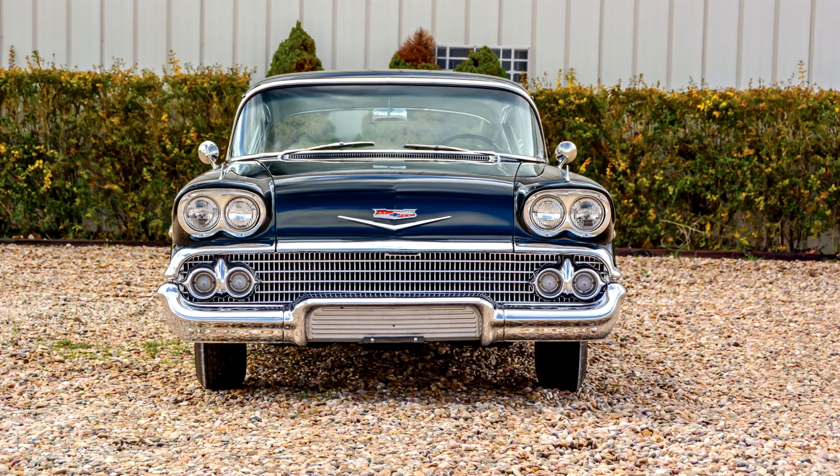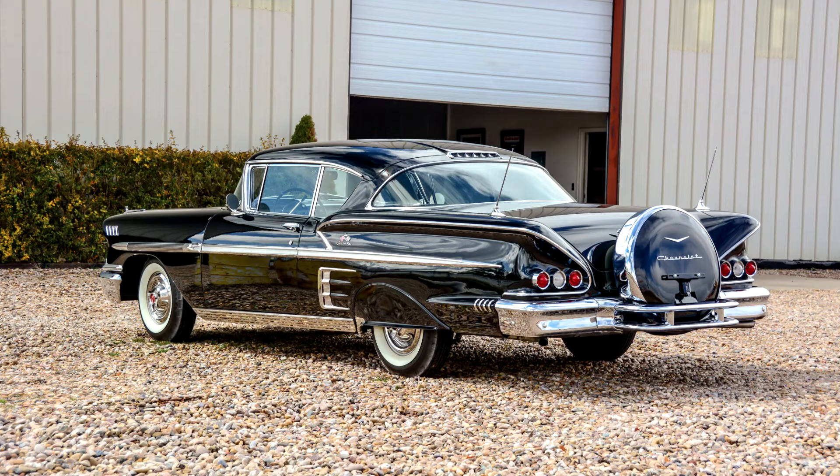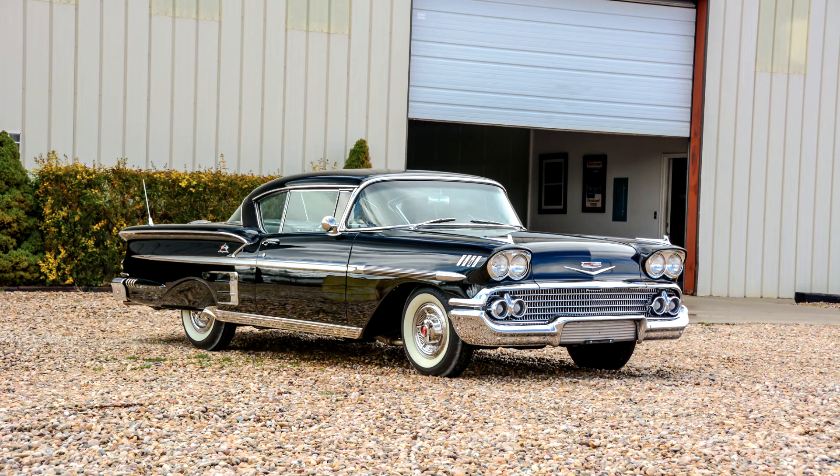Despite being a recession year, consumers made Chevrolet the No. 1 make of automobile, beating Ford, which held the title in 1957, and the Bel Air was at the core of Chevrolet's popularity.